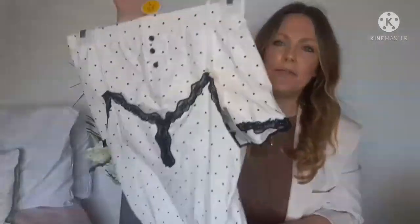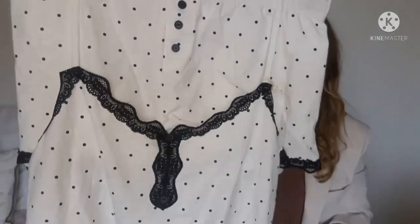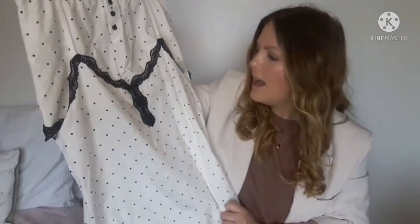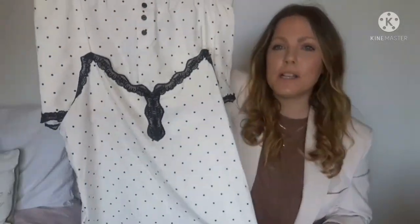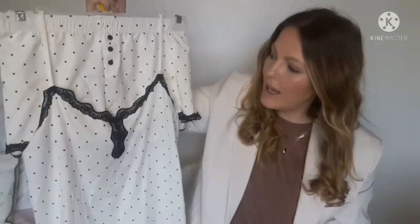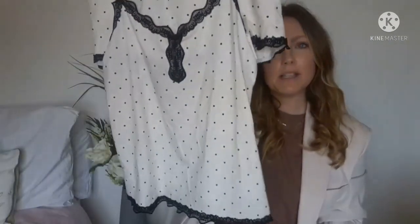I also got this black and white polka dot pyjama set — also £7. This one feels a little different, I think it's more cotton. Just a nice piece to have ready for when it gets warmer.